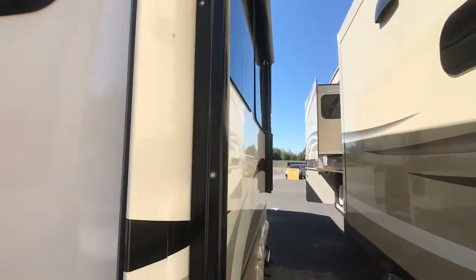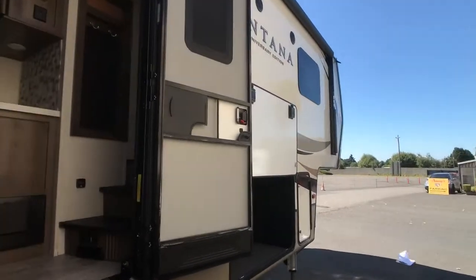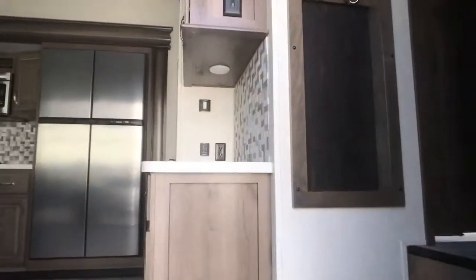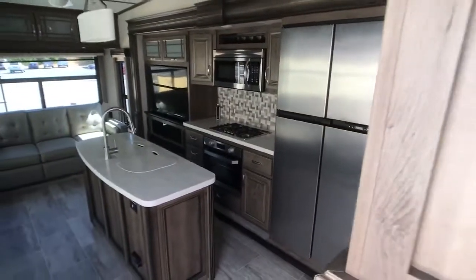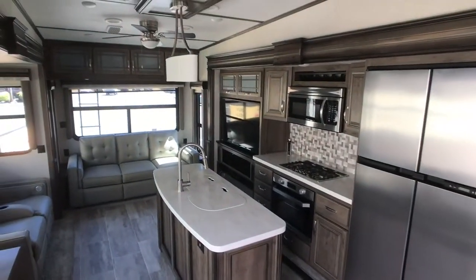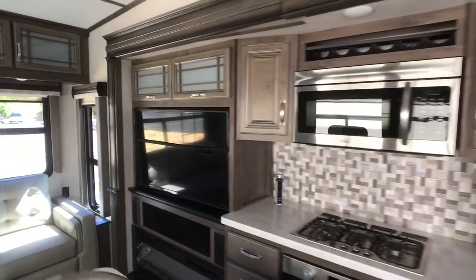Opposing slides for max living area, four season living, three slides, a 12-gallon hot water heater, king-size bed, four-door refrigerator, washer and dryer prep, HDTV over fireplace, corian counters, auto leveling, central vac, and more. I'll just let you see for yourself.